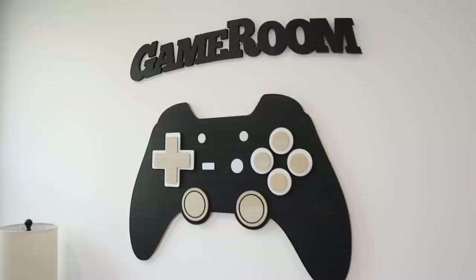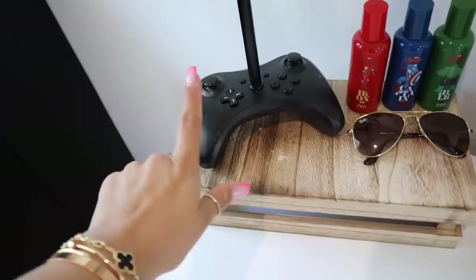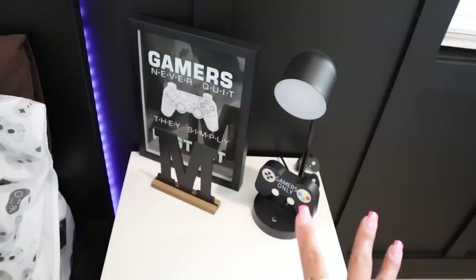Up here in this little area we have his dresser, and we decided to do a gaming room. We have a little piggy bank here and a little lamp which I was obsessed with. Guys, everything is from Hobby Lobby actually. We got all of this decor from Hobby Lobby. I got this custom made — this is what they used to share Camila and Max. And then over here we have some other gaming accessories.